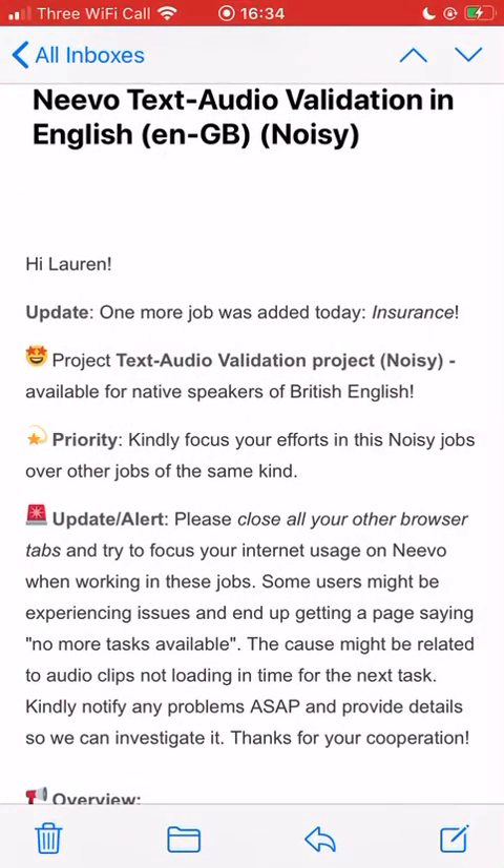I'm going to show you an email that I received today about Nevo - something I did this morning, a different task. As you can see, it says insurance and it's asking for a text audio validation project marked 'noisy.' When it says noisy, it means noisy room, TV on, music on, out and about - anything so it can do better at understanding people's questions when there's a lot of noise in the background.